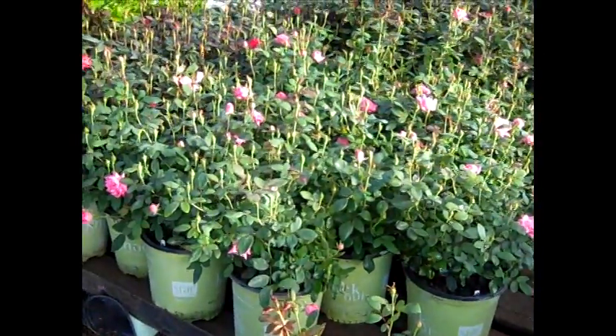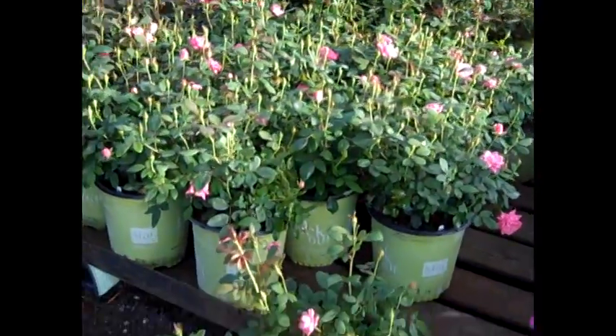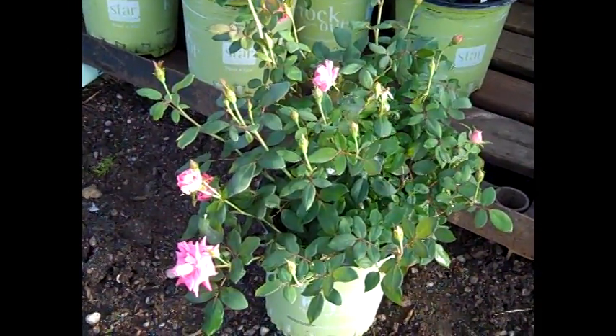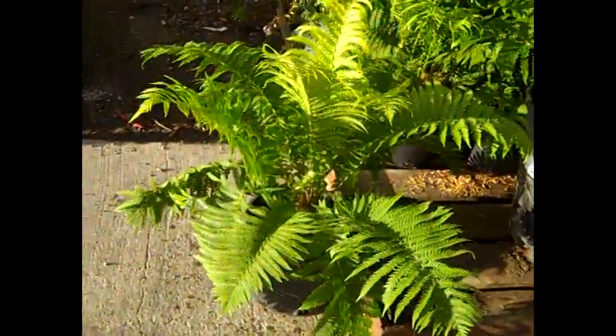More roses. We've had a continual crop of just outstanding knockout roses and these are two gallon double pinks. Look at these beauties — budded and looking great. And if you're looking for ferns, look at this beautiful three gallon ostrich fern.